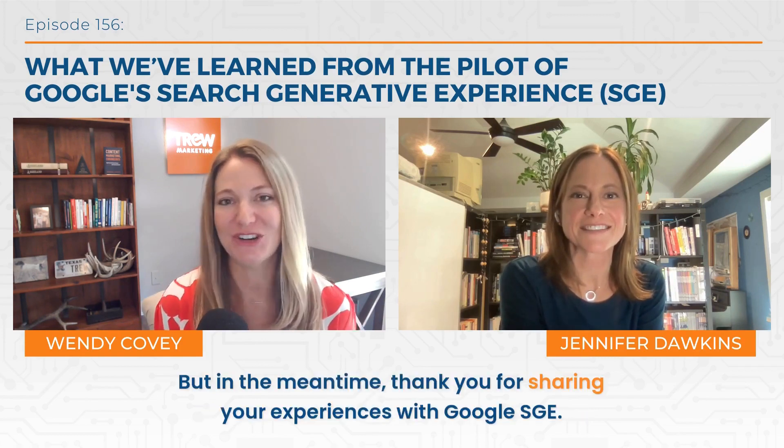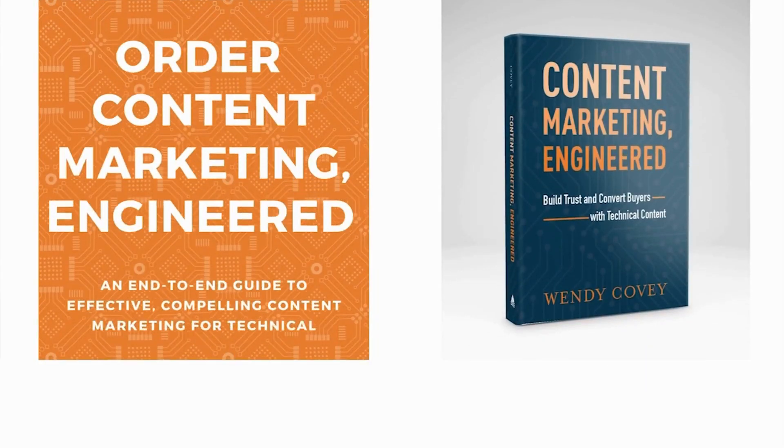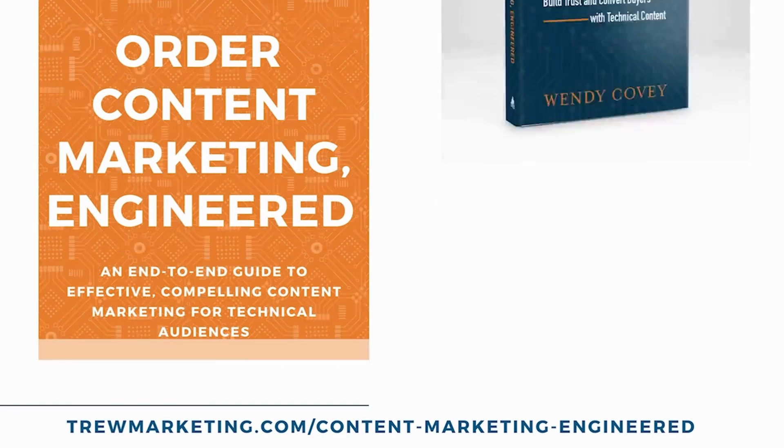Let's have you back on when it goes live, and if there's anything new that changed, maybe we could do a little refresher on this. In the meantime, thank you for sharing your experiences with Google SGE. Thanks for joining me today on Content Marketing Engineered. For show notes, including links to resources, visit truemarketing.com/podcast. While there, you can subscribe to our blog and newsletter and order a copy of my book Content Marketing Engineer. I would love your reviews on this podcast, so please subscribe and leave me a review on your favorite podcast subscription platform. Thanks and have a great day.